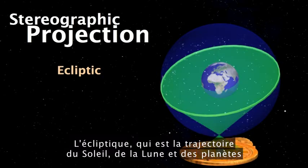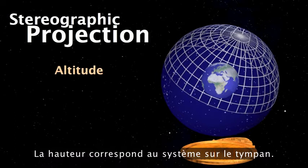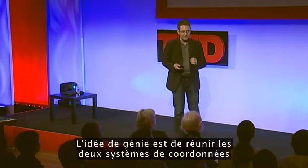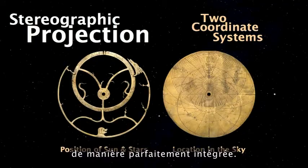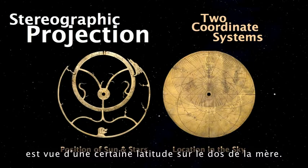The ecliptic — which is the path of the sun, moon, and planets — corresponds to an offset circle. The bright stars correspond to little daggers on the reet, and the altitude corresponds to the plate system. The real genius of the astrolabe is not just the projection — it's that it brings together two coordinate systems so they fit perfectly: the position of the sun, moon, and planets on the movable reet, and their location on the sky as seen from a certain latitude on the back plate.